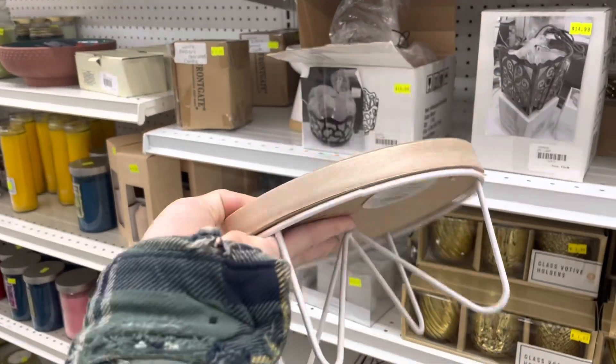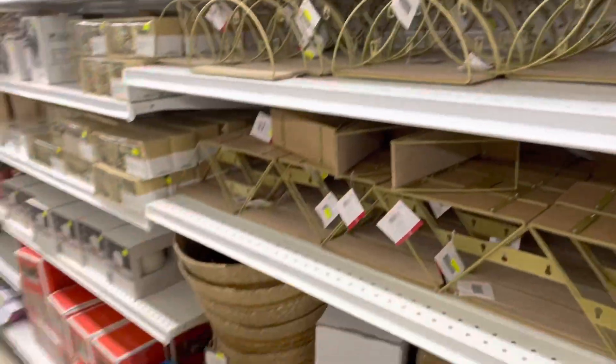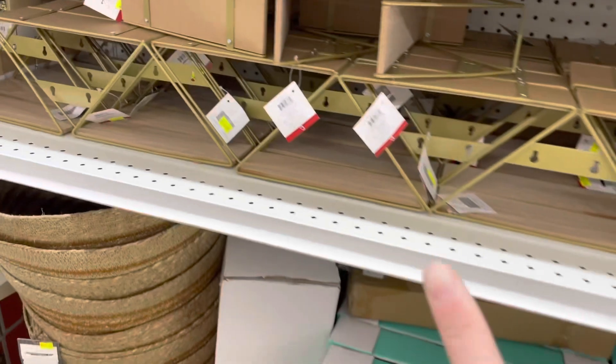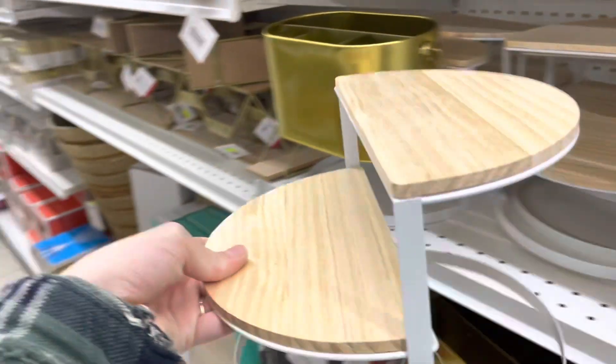Now we're in the aisle with all the old Target dollar spot stuff, and it is so hyped — they have new stuff since last week. I did buy one thing here last week, which I'll show you: it's two bucks, I don't know if it's actually a plant holder but I'm gonna use it as a coffee table in my dollhouse. All of this other stuff was here last week. I almost bought this shelf-like piece at Target, though it's a bit wide. They also have these shelf things and something that could work as a cool coffee table, though it's a bit tall.